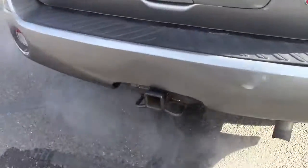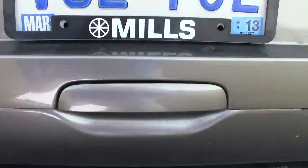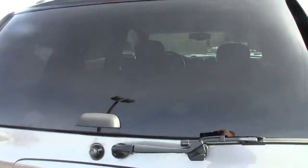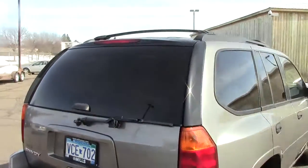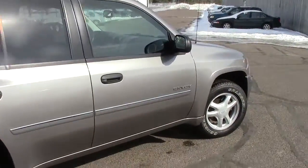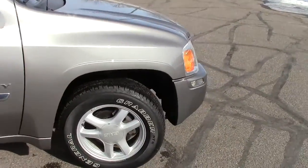A couple of the highlights here: it does have a Class 3 receiver hitch, and a full-size spare tire tucked up underneath. Here's the handle for the liftgate, and the glass will come up independently of that as well. You can see the privacy glass all the way around.